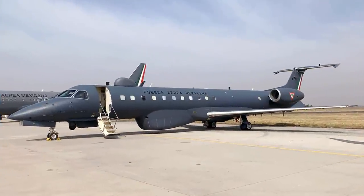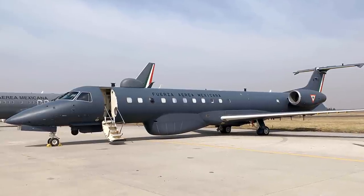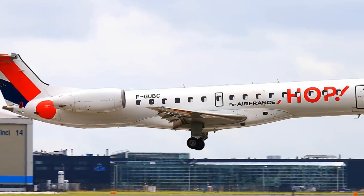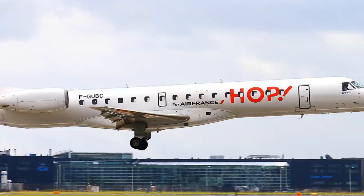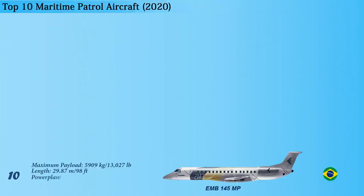The EMB-145MP's open architecture allows for the integration of mission systems according to the customer's requirements. Its underwing hardpoints can be fitted with conventional and smart weapons. The aircraft is powered by two AE-3007 turbofan engines, each generating a maximum thrust of 7,420 pounds, giving a maximum speed of 854 kilometers per hour and a range of 3,700 kilometers.